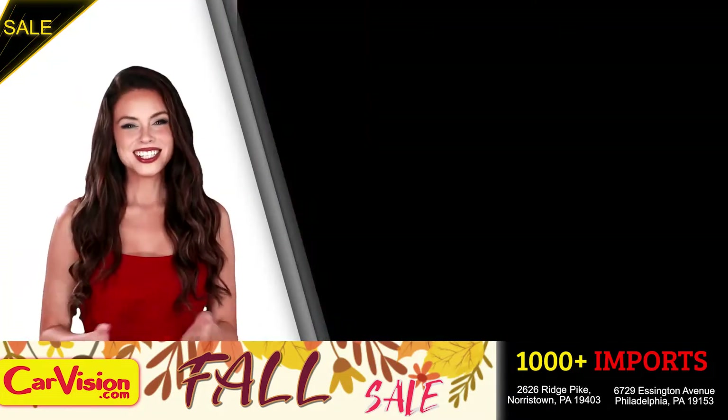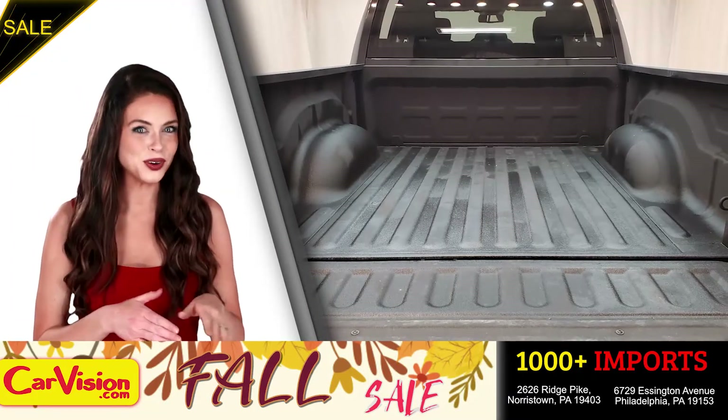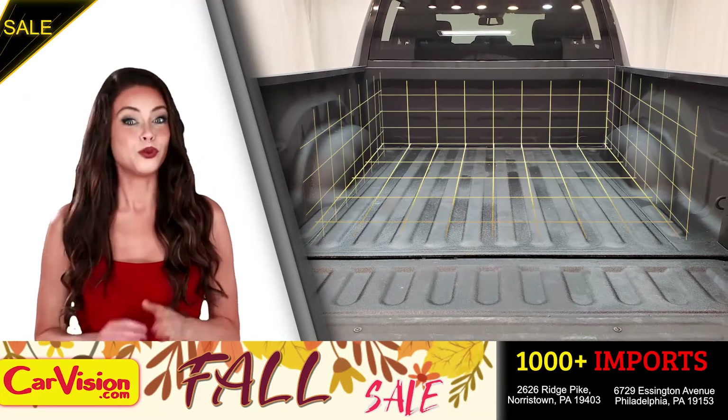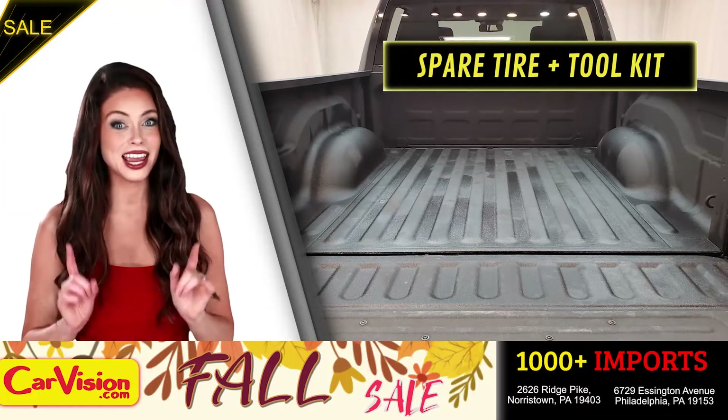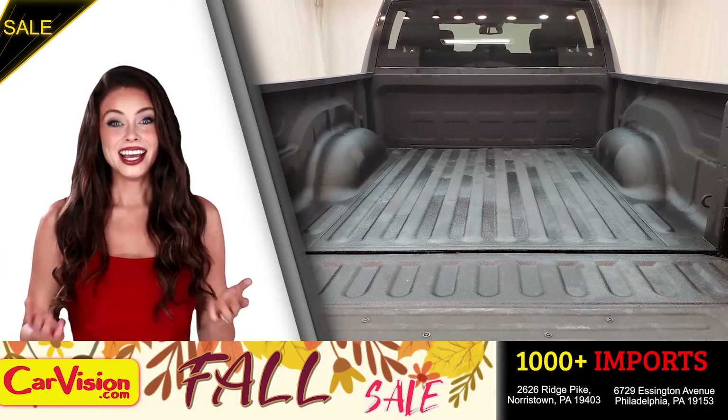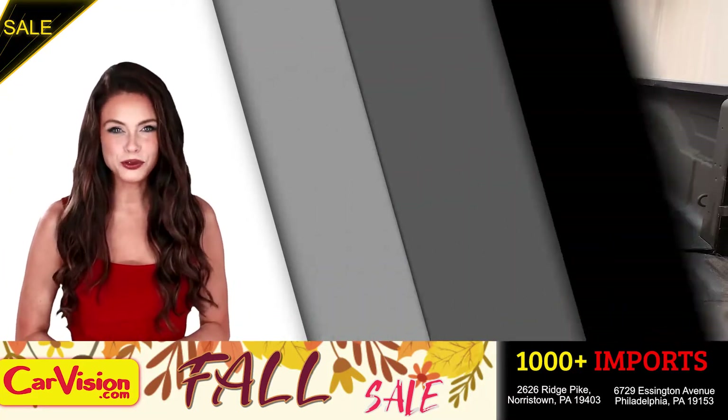Runs great. Let's check out the trunk — the main storage or luggage compartment. Great space for your needs. Below you have the spare tire, a spare tire tool kit and mats. And this completes our tour of this beautiful car.